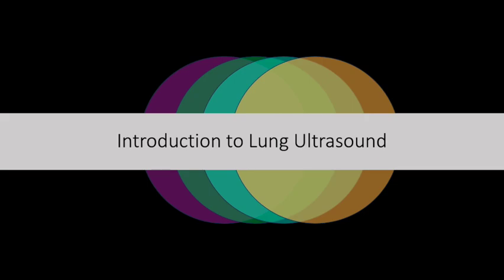In this module, we're going to explore the uses of ultrasound to investigate the lung and pleura.